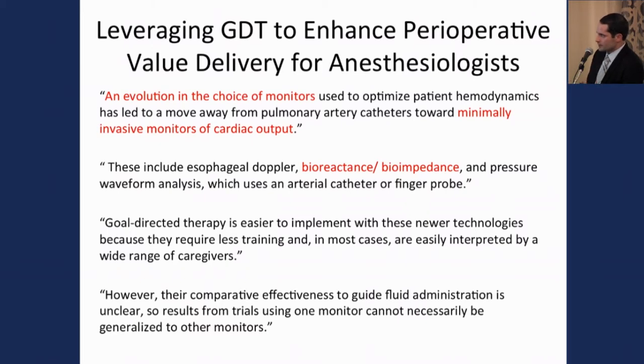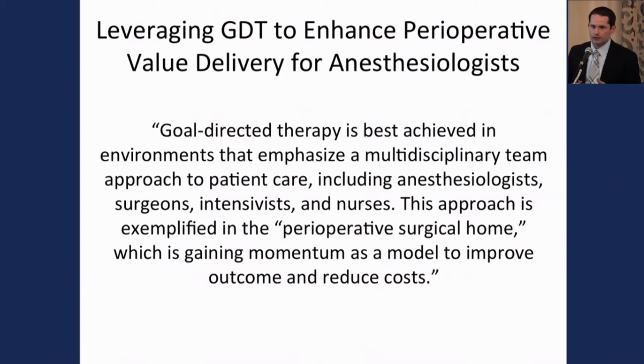Not only is the clinical efficacy becoming more clear as we do more clinical trials, but the choice of monitors is becoming far more geared toward minimally invasive solutions. Dr. Bene Guerrero discussed esophageal monitoring, bioreactance, and arterial catheter technology. He concluded that goal-directed therapy is easier to implement with new technologies requiring less training and easily interpreted by a wide range of caregivers, and is best achieved in environments emphasizing a multidisciplinary team approach — exemplified by the perioperative surgical home.